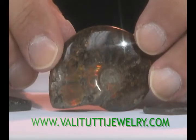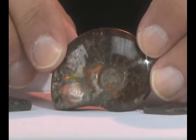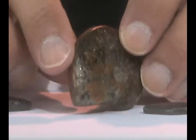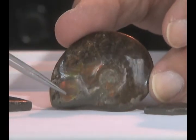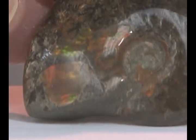This is an actual Ammonite — this is a small one. Of course, they can get very, very large; they can get the size of a basketball or even larger. This is a fossilized shell, and as you can see here, these are all the wonderful iridescent colors. You can see green, you can see red. And this is completely natural and untreated.